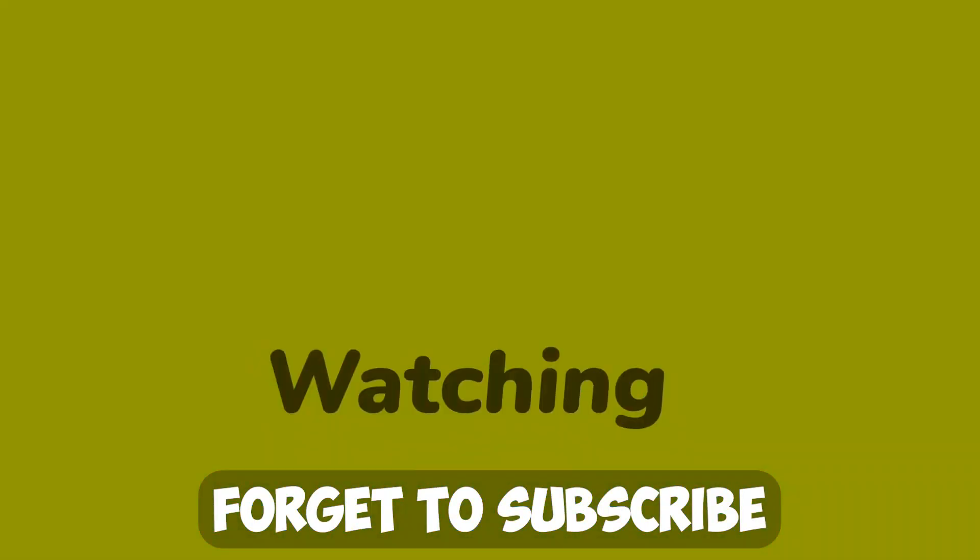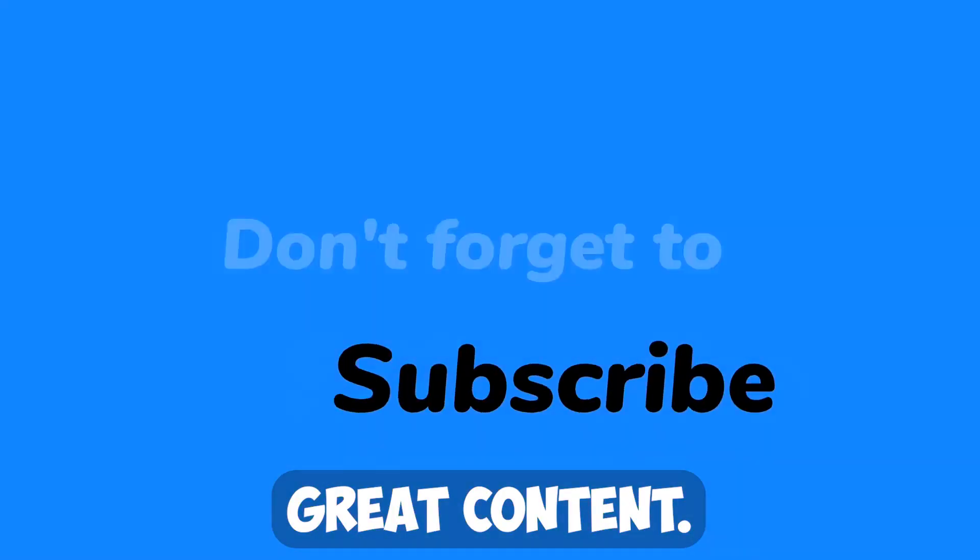Thanks for watching, and don't forget to subscribe to Yatayo for more great content.